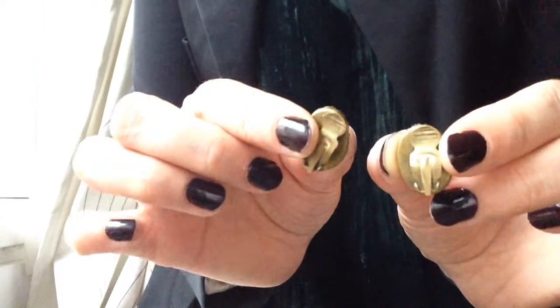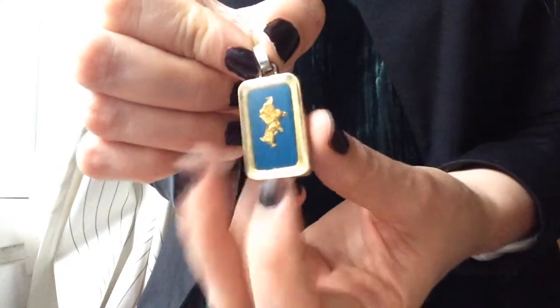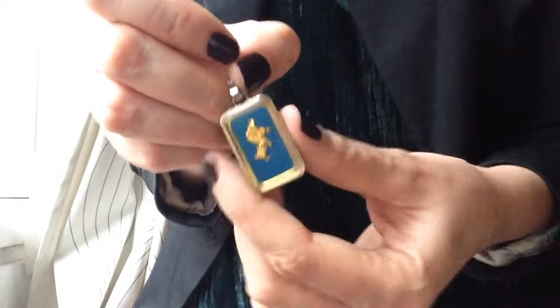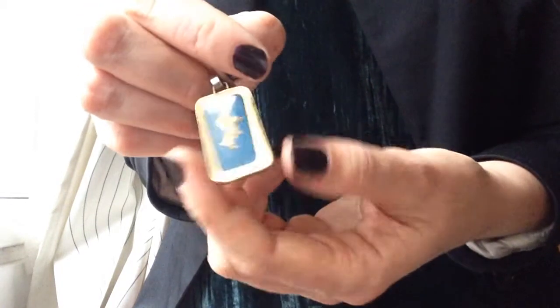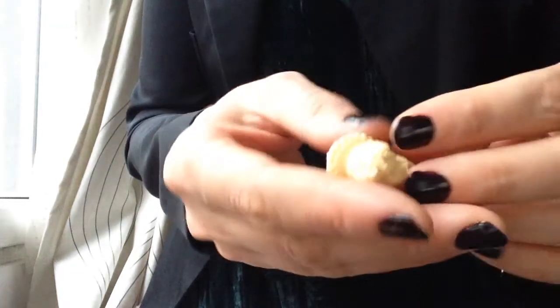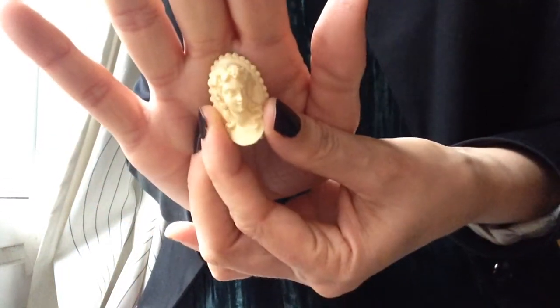Another pendant — I think there's gold here, because what else would you put there? It looks like an elephant maybe, but I think it's just a random gold foil. And then I have a brooch — I think it's plastic; could it be something else? But it's really beautiful.